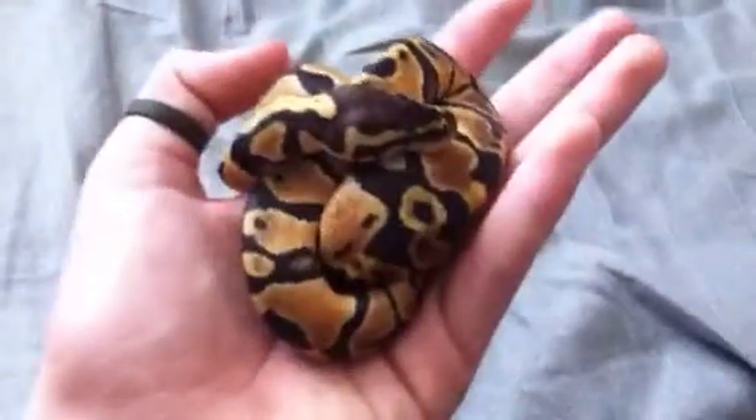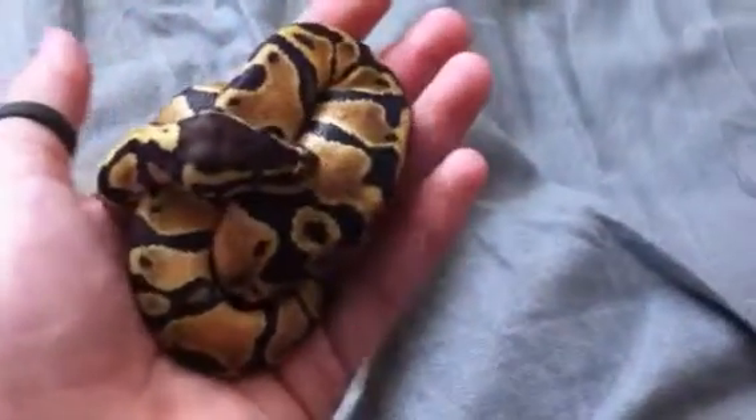I got him for $40, which was really cheap. I'm not sure on the age — he didn't really tell me — but he's at least one foot long. The fattest part is about the size of a quarter.